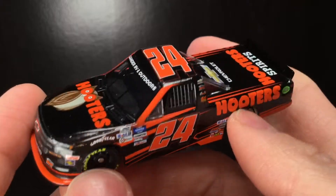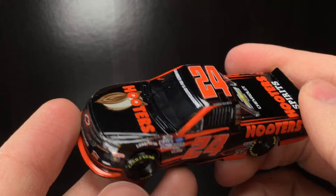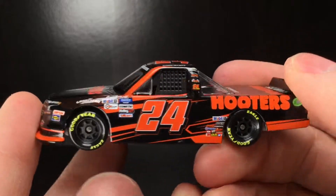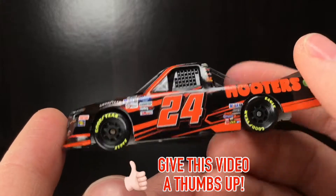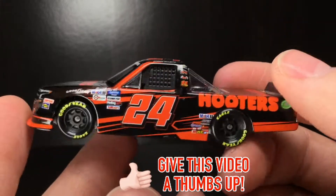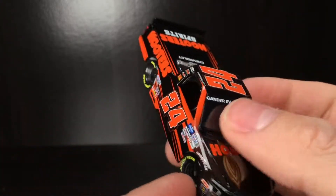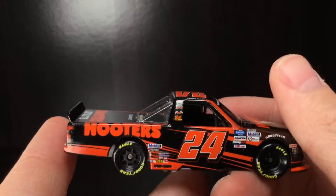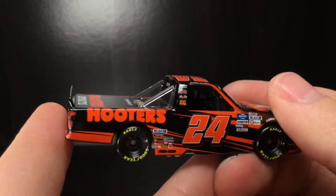Brand new out of the box. We got the base off this truck, and oh my — it's already my favorite truck series diecast. The gloss black, that bright orange. It's not a day-glow orange, but it's a darn good kind of buffalo wing orange. And this is a 24 truck — an updated version of the 24 Brett Moffitt truck.